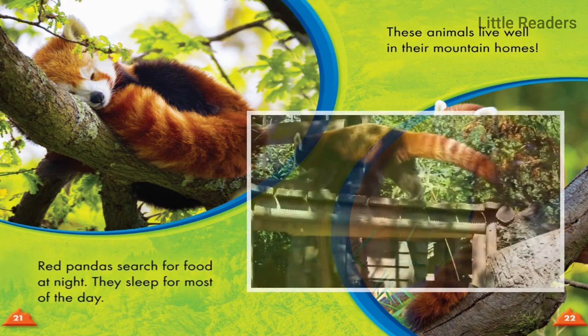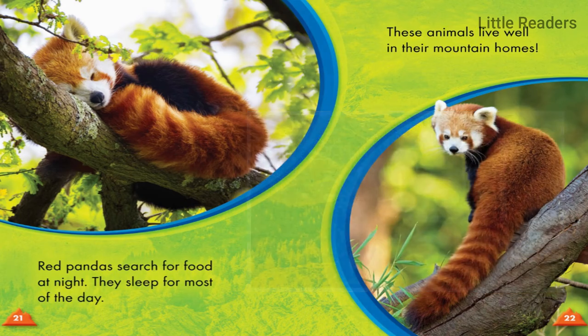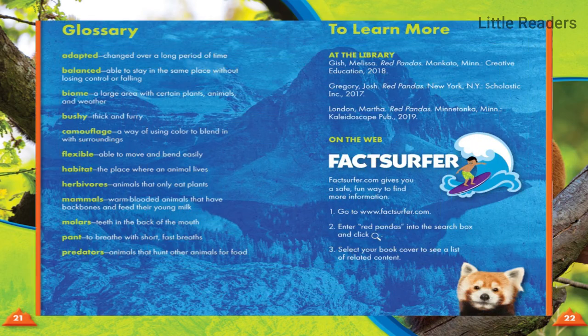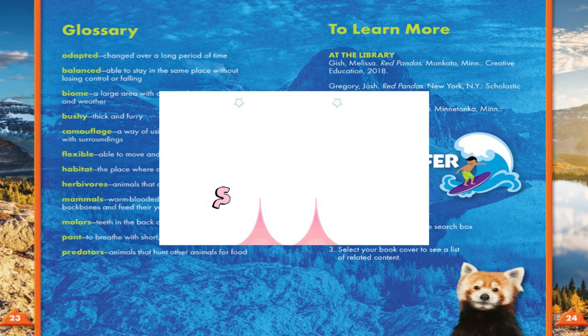Red pandas search for food at night and sleep for most of the day. These animals live well in their mountain homes.